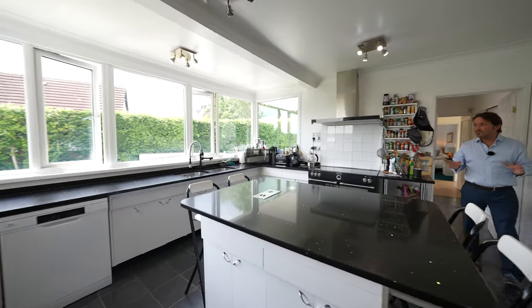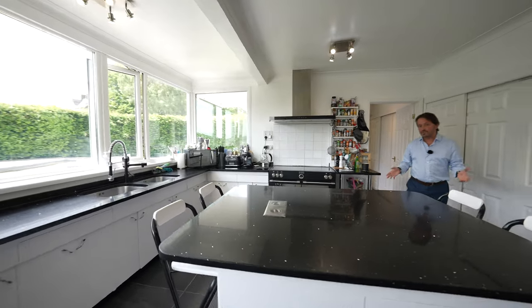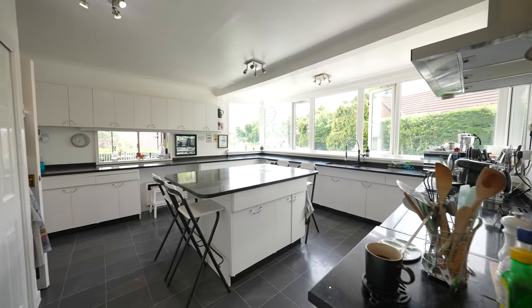The kitchen has a host of units — wall and base units — as well as this large island with seating area.